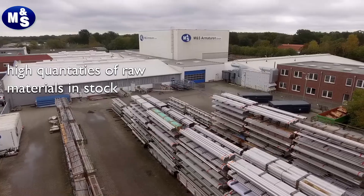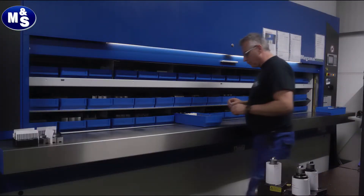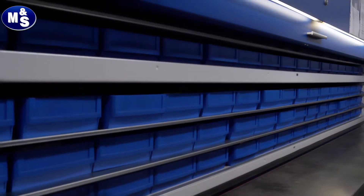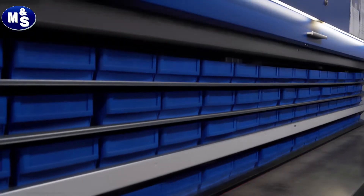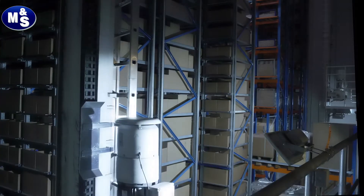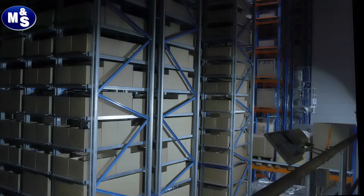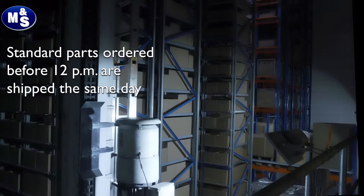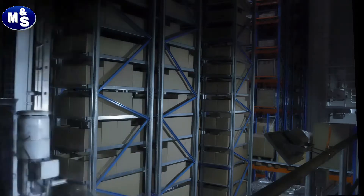Quick and flexible shipment is another core competence from M&S. If your order reaches us by 12 noon for parts from our stock, shipment will take place the same day.